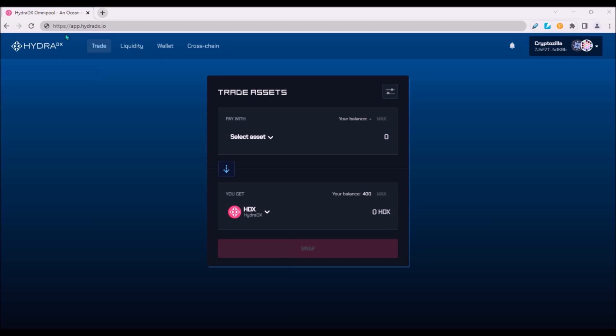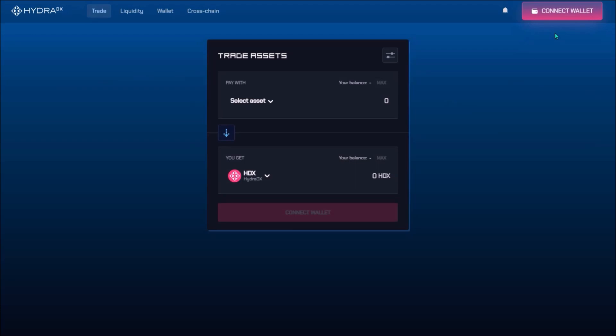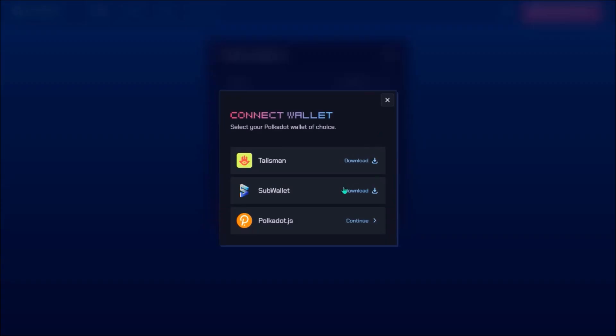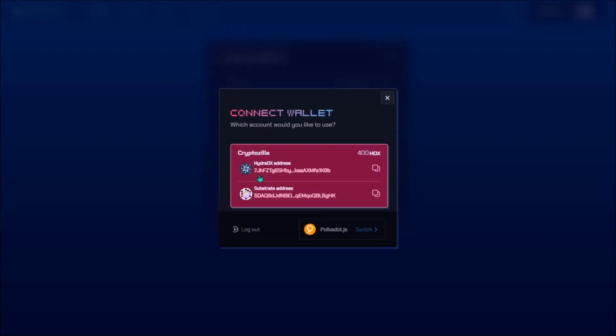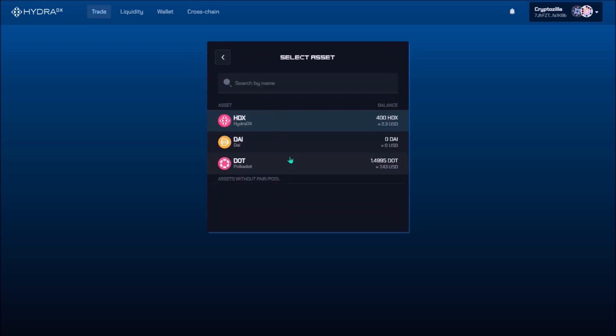You can access Hydra's app at app.hydradx.io. The app is very clear and simple and has a similar layout to the Basilisk app. First, connect your wallet — the app supports Polkadot.js, Talisman, and SubWallet. Both your Hydra address and Substrate address will be displayed. On the top there are 4 tabs: Trade, Liquidity, Wallet, and Crosschain. Under Trade you can swap tokens — for now there are only 3 assets available: HDX, DAI, and DOT.